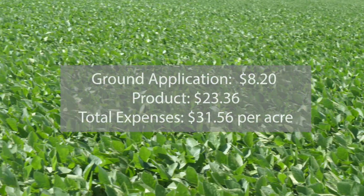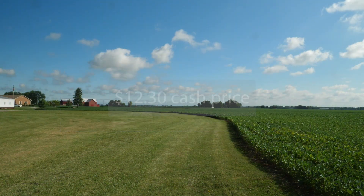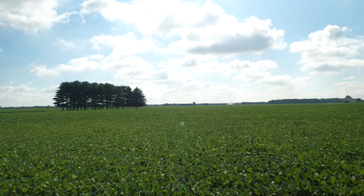The ground application treatment had an expense of $31.56 per acre. Taking a cash price of $12.30 from a local elevator on the day of harvest, we can see the difference in the return on investment.